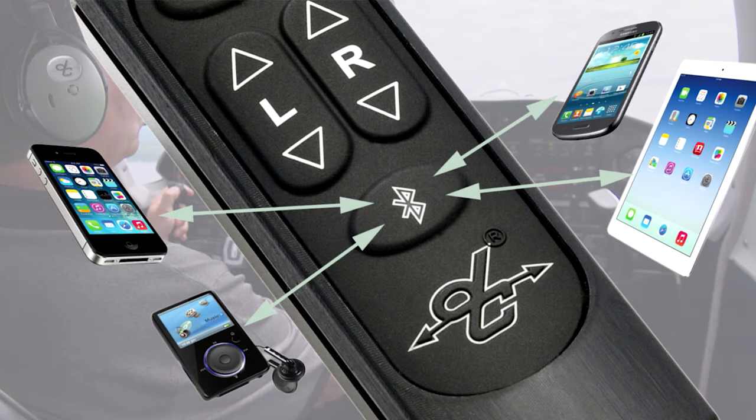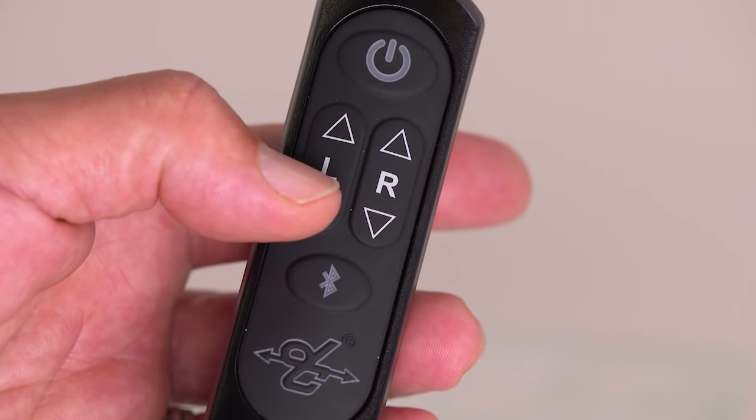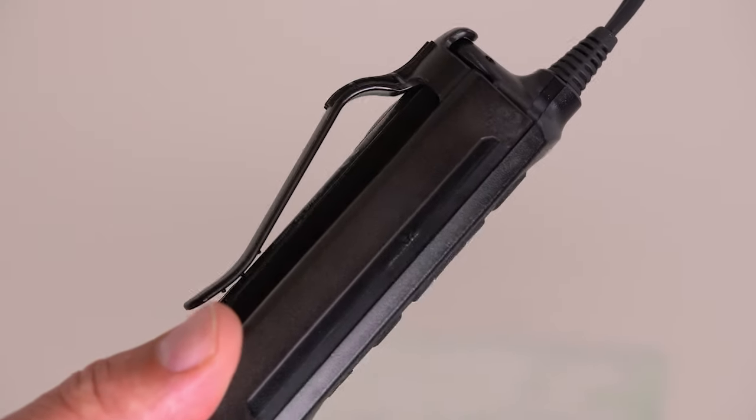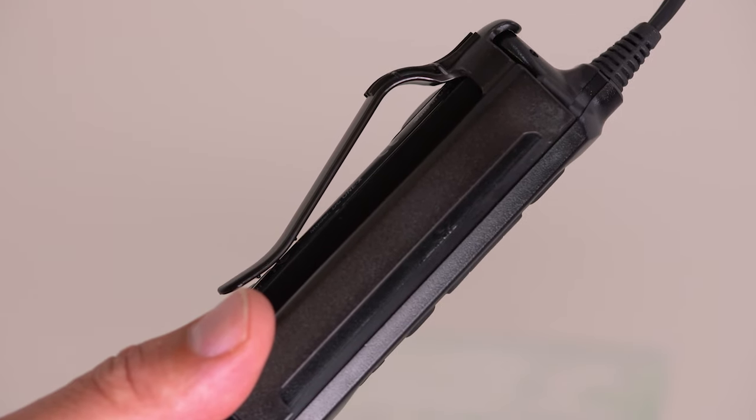The DC-1X is also equipped with Bluetooth technology for seamless pairing with cell phones, tablets, and other electronic devices. A compact control module with touch keypad puts on/off ANR performance, headset volume, and Bluetooth right at your fingertips. And with the handy control module clip, you can mount it securely in any convenient location.